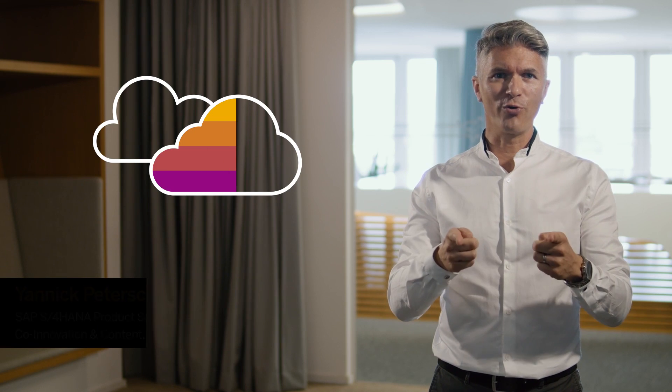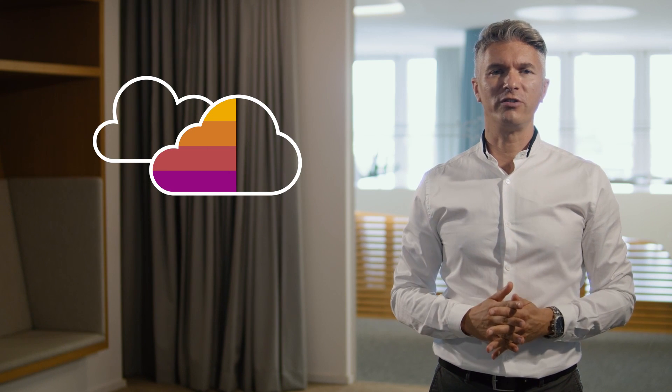Hello and welcome to our Intelligent ERP video series where we share insights on why and how technologies like robotic process automation, machine learning, or end-to-end integration scenarios support your individual journey to the intelligent enterprise. I am Yannick Peter Schmidt from the SAP S4HANA product success organization, and today I will give you a glimpse into selected innovations coming with SAP S4HANA Cloud 2108.